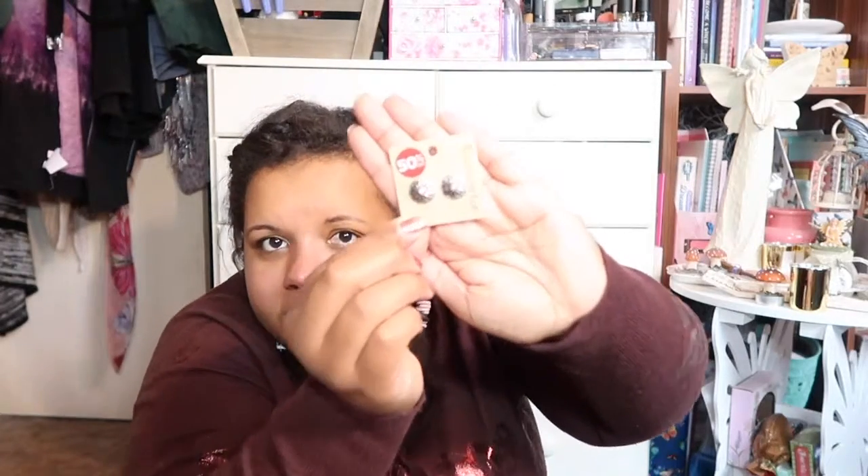From Accessorize I bought my sister a couple of birthday presents, but I just got myself these earrings. They're silver little flower studs — originally five pounds, reduced to £2.50, so I got those for myself.